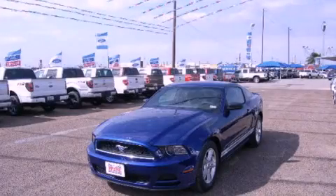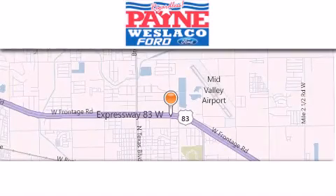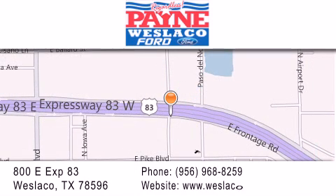Stop by today and test drive this vehicle for yourself. Thank you for considering Payne Weslaco Ford for your next luxury vehicle. If you have any questions, please visit our website, give us a call, or stop by our dealership at 800 East Expressway 83 in Weslaco.